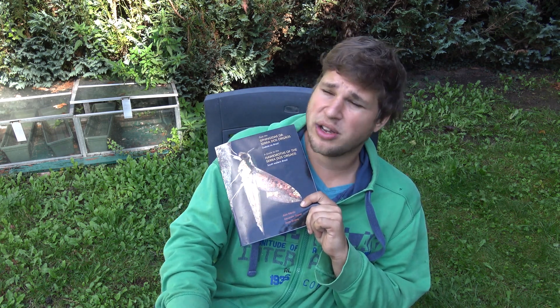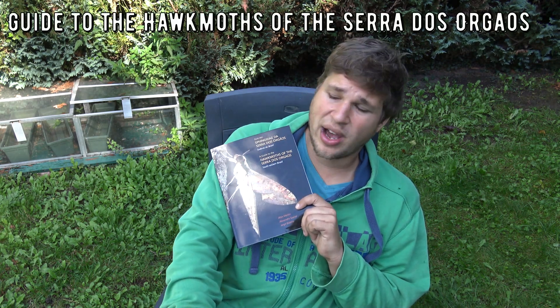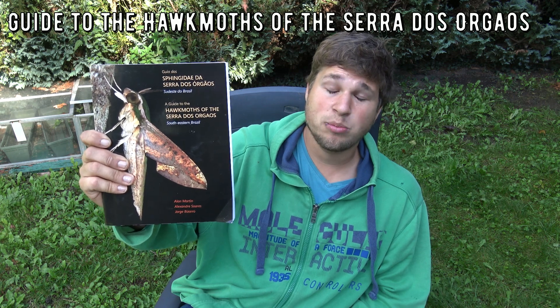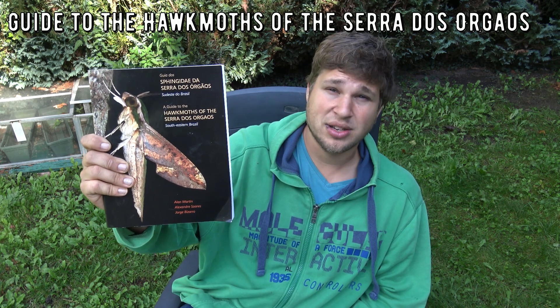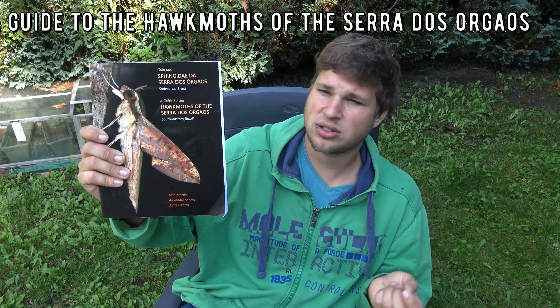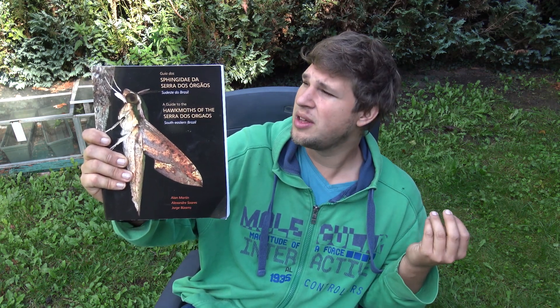Thanks to the internet, identifying moths has become easier. There are even apps using artificial intelligence to identify species, and websites like iNaturalist. But in my opinion it's not enough. Despite all the advancements, the internet is still lagging behind classical literature. Read a book — books and literature are super important if you want to have experience and expertise. As a newbie in southeastern Brazil, learning over 200 species of hog moths by heart is impossible, and I don't always have internet reception in the rainforest, so carrying a guide is amazingly useful.